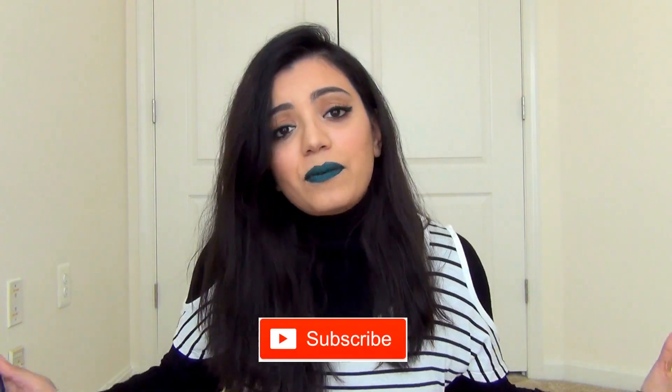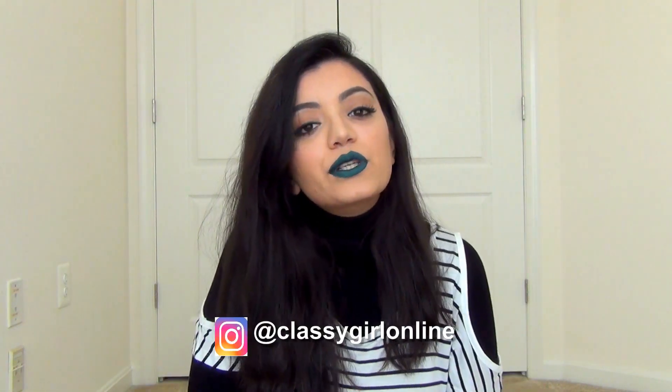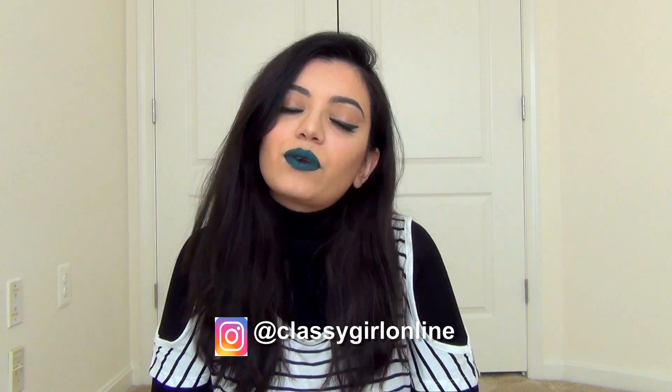So if you guys want to know my thoughts on these products and how I did this makeup look, and you want to see a demo of that, then keep on watching and please subscribe to my channel, follow my Instagram. I would really, really appreciate that, and I hope you guys have a great day. I'll see you next time. Bye guys!